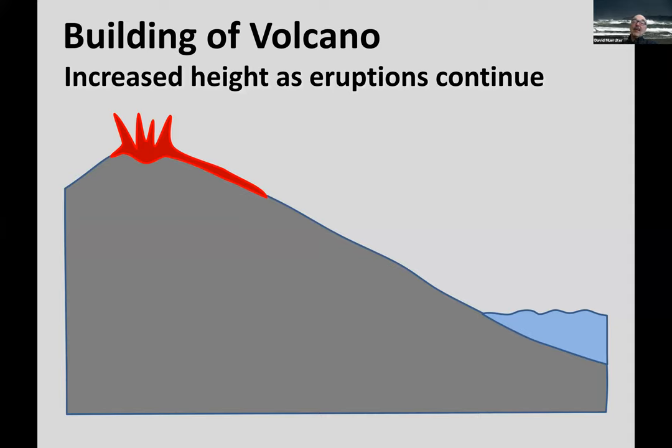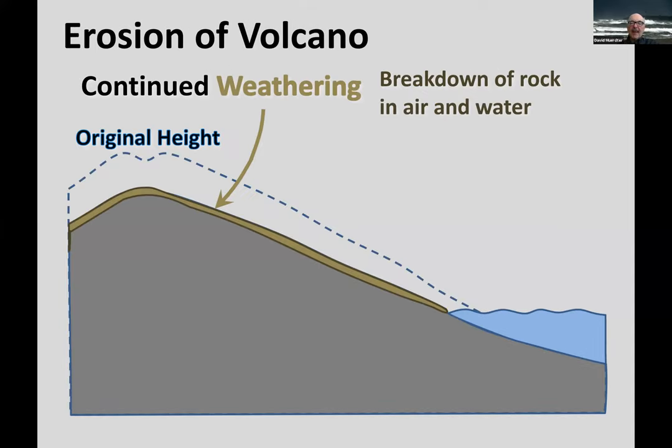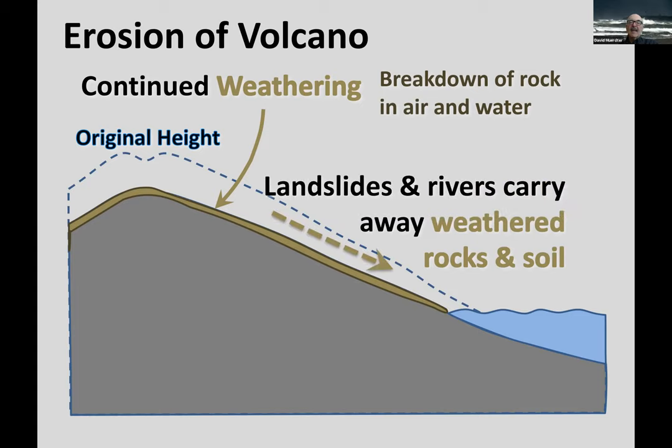So let's talk about building the volcano. It erupted and we can see how volcanoes are built by looking at the volcanoes in Hawaii or the Cascade range. A volcano is being built — eruptions go on — but even while it's erupting, weathering and erosion occur. Weathering is the breakdown of rock in air and water, and landslides and rivers carry that weathered rock and soil down to the sea. Finally it's eroded down to just remnants of this volcano.